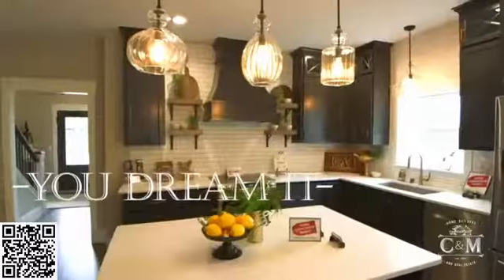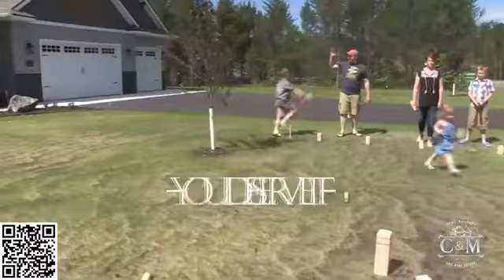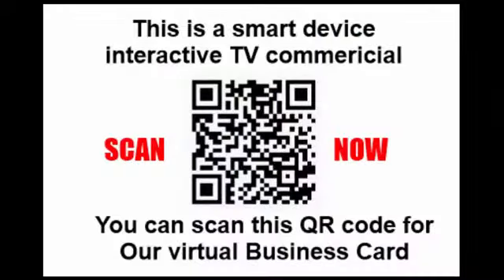At C&M Home Builders, you dream it, you design it, you deserve it. Do you have any questions?